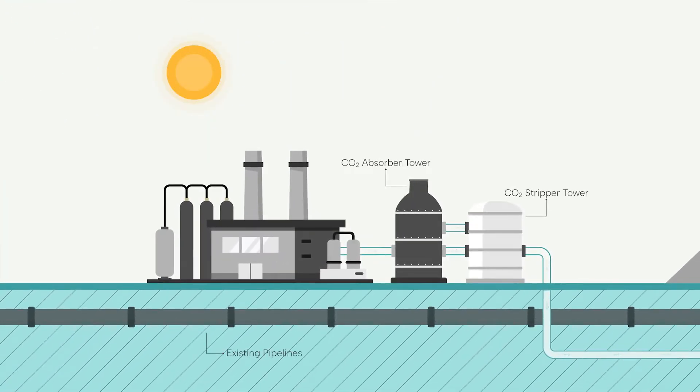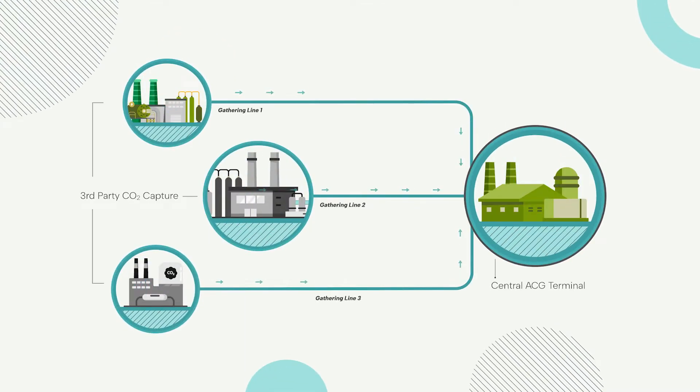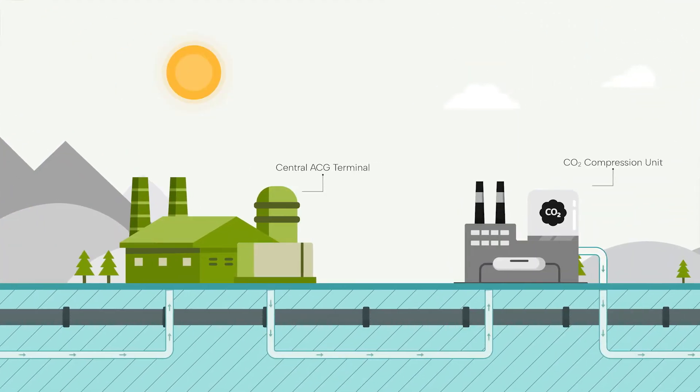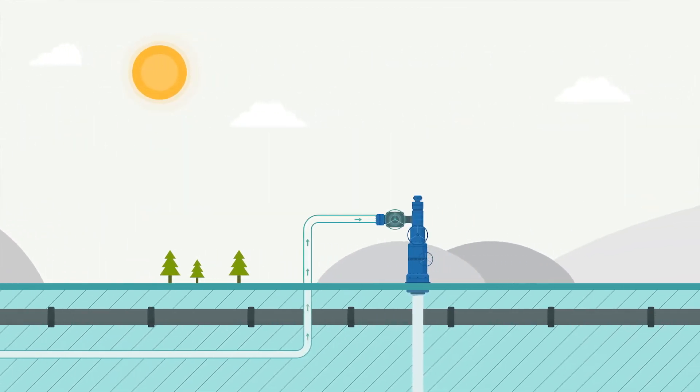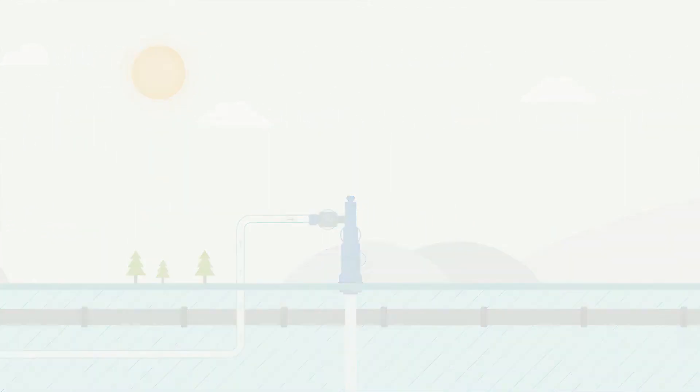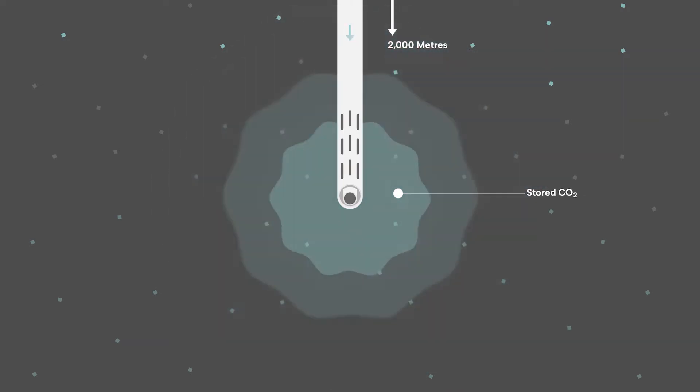So we take those emissions, we purify them, we compress them — and that's the capture portion of it. We then take that compressed carbon, put it into a pipeline, transport it to its final destination, and inject it into the ground. Where we inject it into the ground, in our case, we're looking at deep saline aquifers. Those are in very secure locations that allow us to store that CO2 for a long period of time.